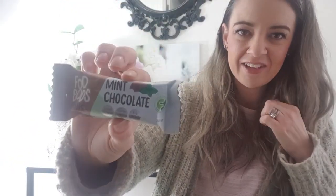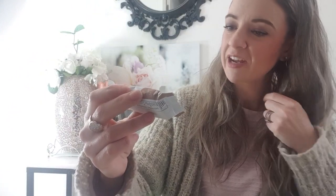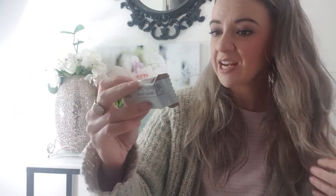Next up is the Food Bods mint chocolate bar — gluten free, dairy free, full of protein, and made in Australia with 100% natural ingredients. I get to have some guilt-free chocolate this month! So excited — love my chocolate, gotta have it.